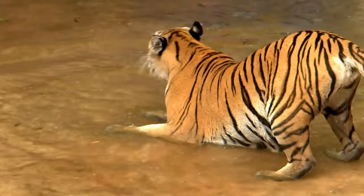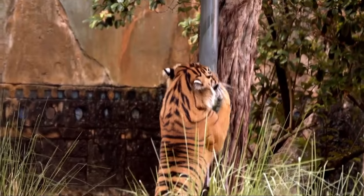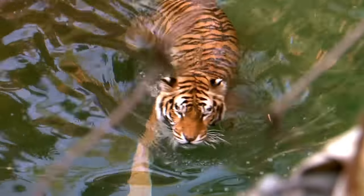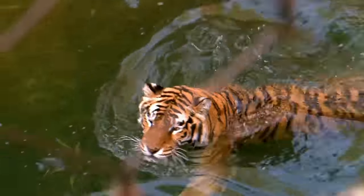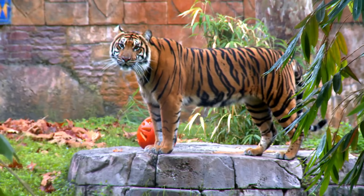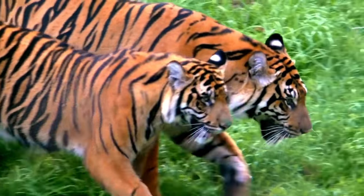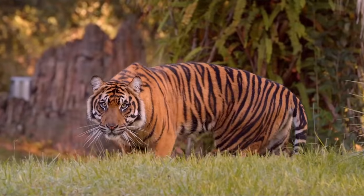Sumatran tigers have long, strong back legs to help them leap. They're great jumpers. And unlike house cats, Sumatran tigers are strong swimmers. They make some interesting sounds, too. This one is called a chuff — it's a friendly greeting to other tigers. Can you make a chuff?